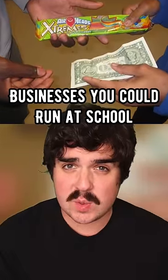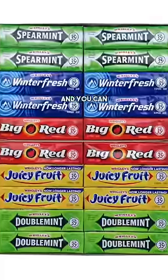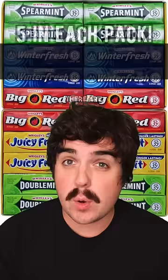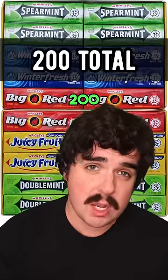Businesses you could run at your school. This one's pretty basic but it's a good way to get started: sell gum. Go to Amazon and you can buy a chewing gum assortment of 40 packs for about $15 right now. There are five sticks of gum in each pack, so in total this box has 200 sticks of gum.